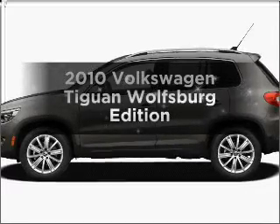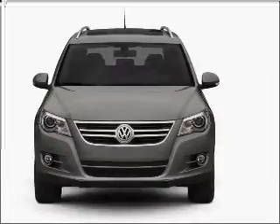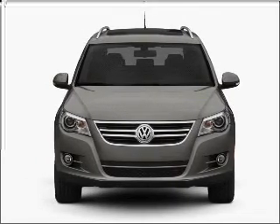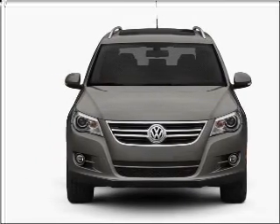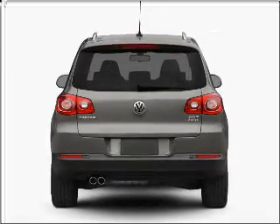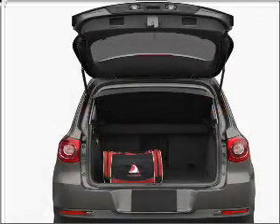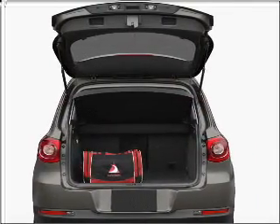Check out this 2010 Volkswagen Tiguan. Travel the roads in style and comfort in this great vehicle, with an efficient four-cylinder engine that responds smoothly to its six-speed automatic transmission. Premium wheels give a more luxurious look. Anti-lock brakes help you bring your vehicle to a safe stop. Heated seats offer comfort in cold weather.